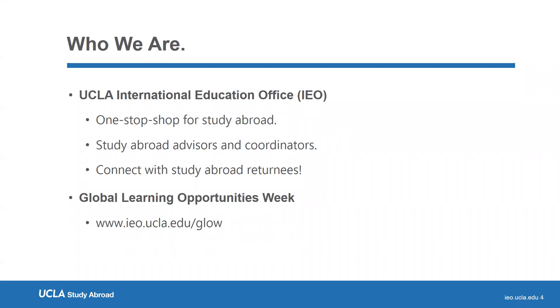Welcome once again. My name is Jacqueline. We are located at Murphy 1332. We are UCLA International Education Office, the one-stop shop for undergraduate study abroad opportunities.